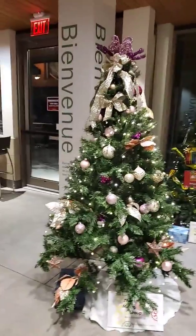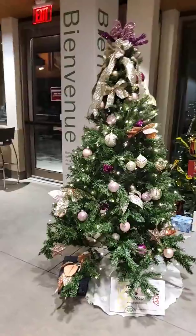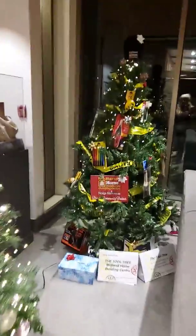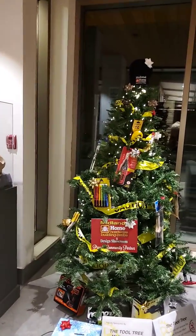Thor Wealth Management Group Security. The Tool Free Midland Home Building Center. Ooh, tools!